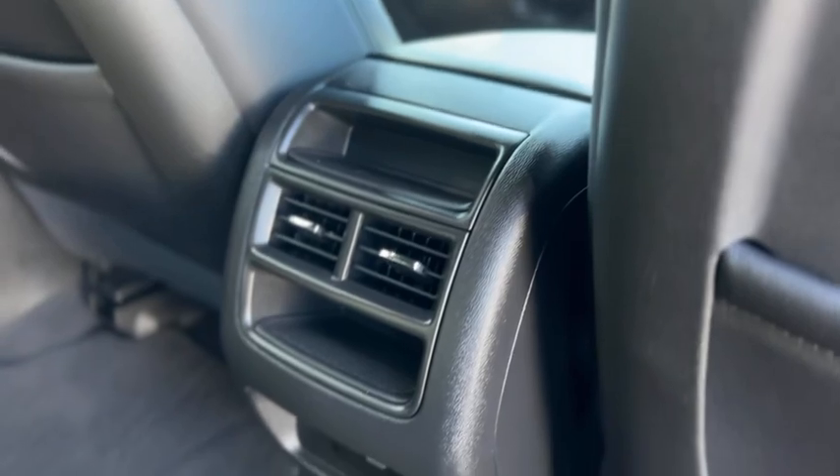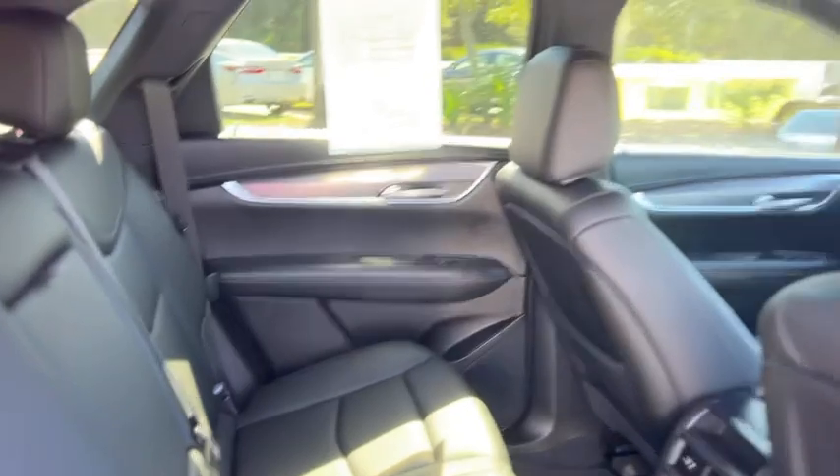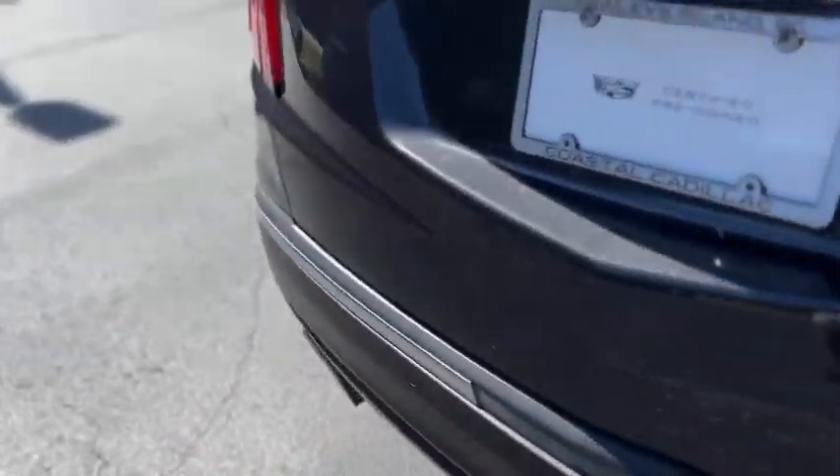In the back you've got storage pockets behind the rear seats, air vents, storage cubbies, USBs, and a pull-down armrest with cupholders. The rear seats fold down — pull up on that latch right there, push forward, and fold back.